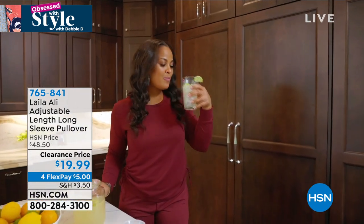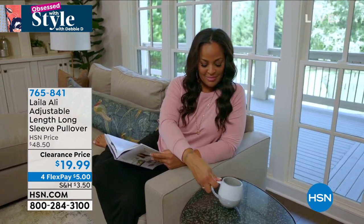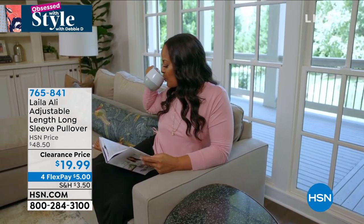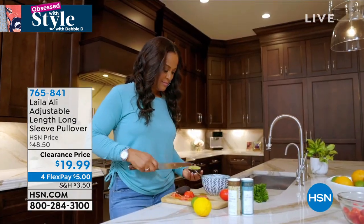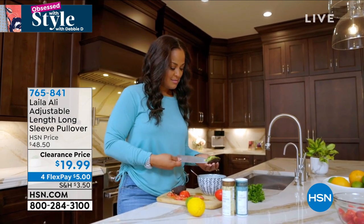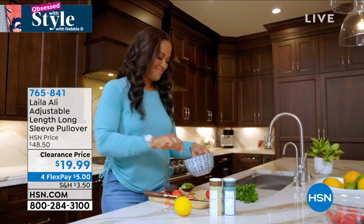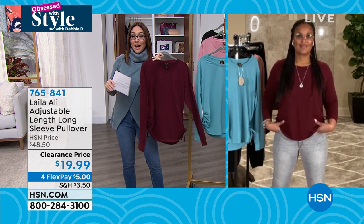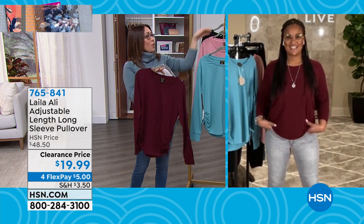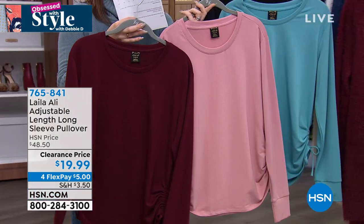For $19.99, we're seeing a lot of the tawny port — it must be a fan favorite color in this top. Still water is the blue; there's also the rose tan. Layla's color choices are lovely — all options at a great clearance price.